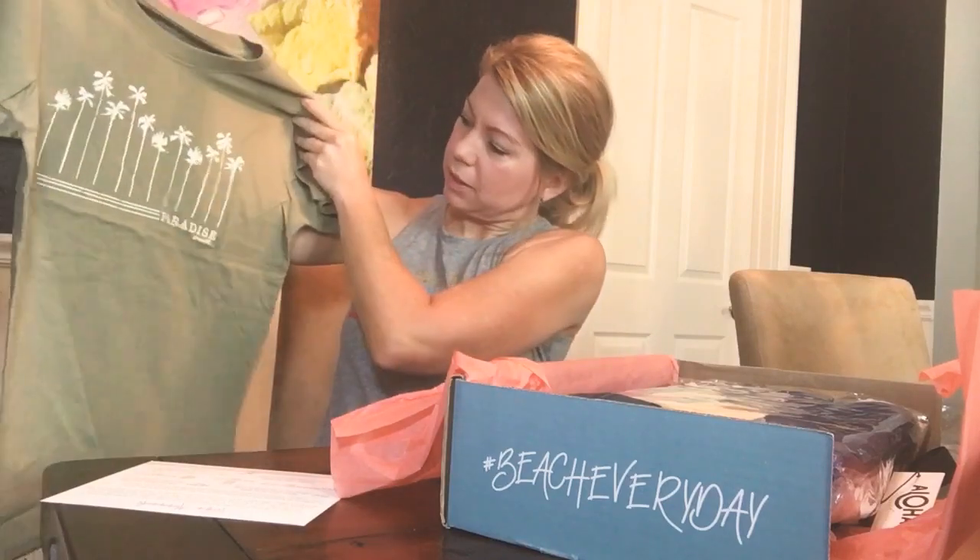I always need t-shirts for the beach and for volleyball. Not sure if this is the best color on me but I like it — it's kind of neutral. It says 'Paradise' — O'Neill, cute. So far so good.